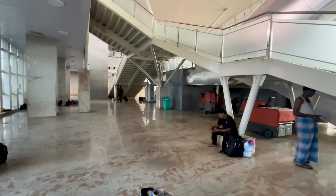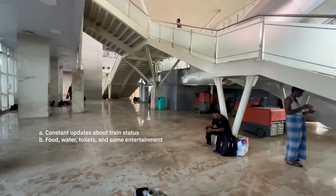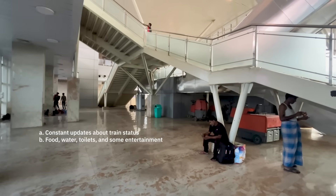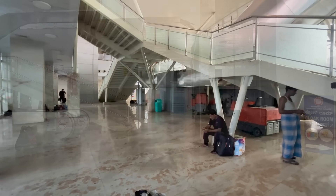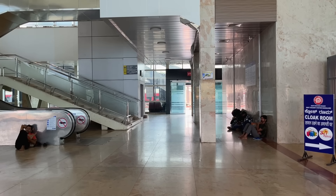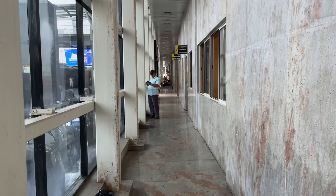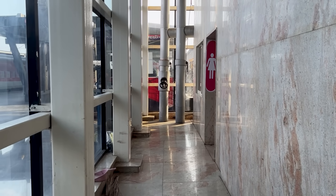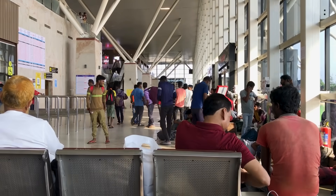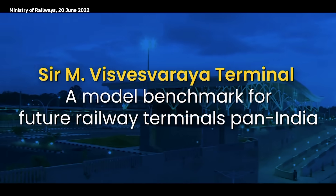While waiting for a train, passengers need constant updates about the train's status, food, water, toilets, some entertainment, and a safe, clean place to keep luggage and sit peacefully. At SMVT, all of these are available, but they're disconnected and not available where you need them most. The toilets are hidden in the back of the corridor with not enough signs to lead people there. The food court is on the first floor but the view is blocked by a cluster of stairs and columns. These world-class, luxurious facilities would work way better if they were connected.